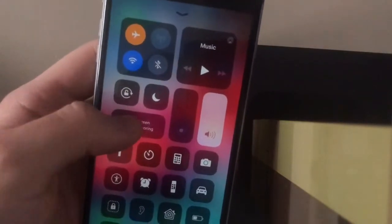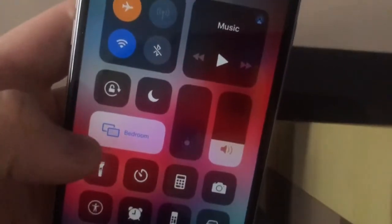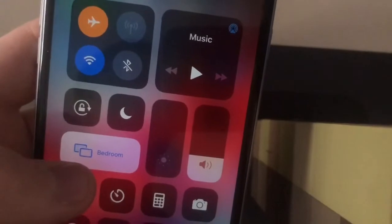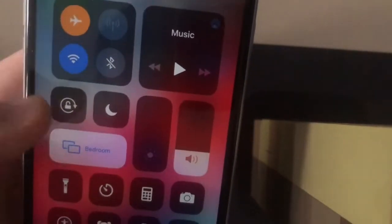The first one is in the control center. When you turn on the screen mirroring, it connects to your Apple TV. You'll now get this little changing back animation on the icon. Basically, this animation is telling you that you're streaming your phone to your TV — really cool little animation.